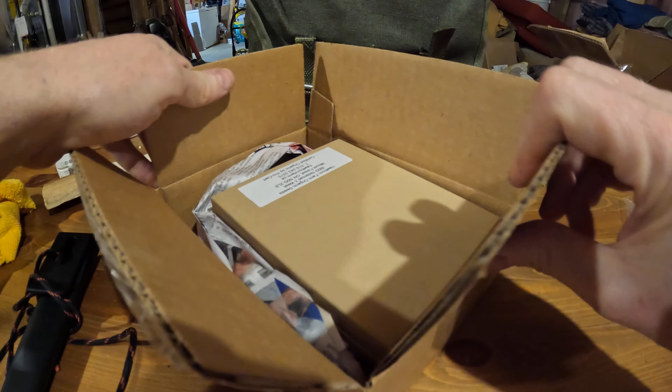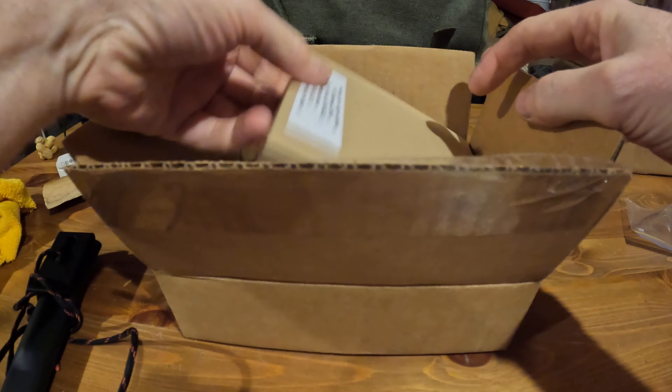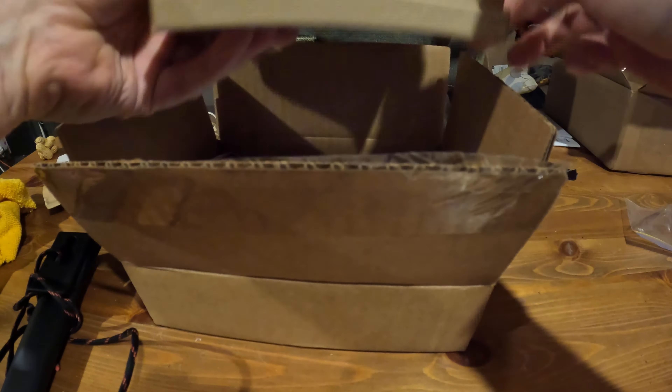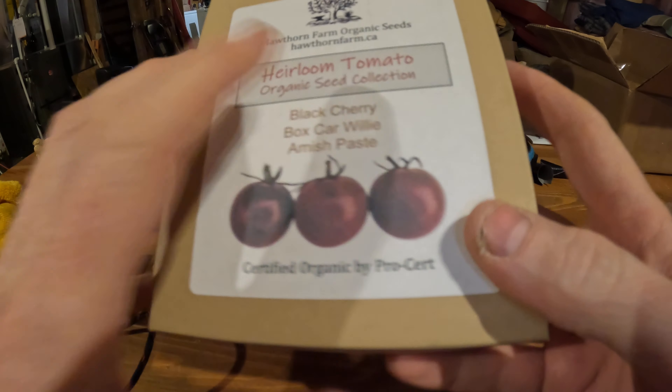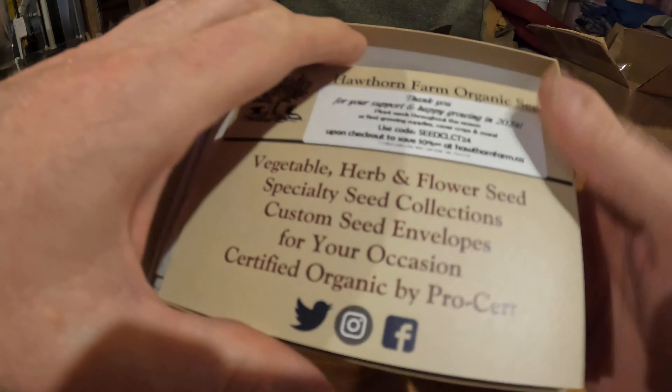Hey everybody, Morgan. Happy Friday. Quick unboxing video — this is just a follow-up on the mighty Hawthorn Farms. I did place my spring order. We used the mighty Finbearer here — Finbearer! — to get the party started.